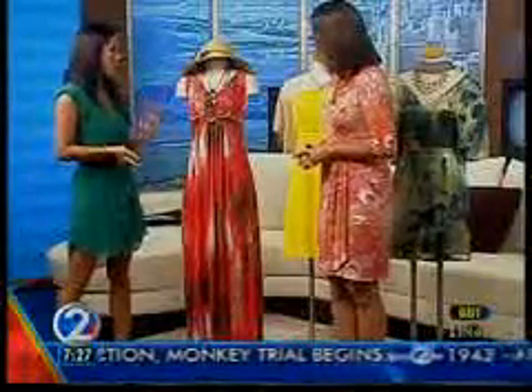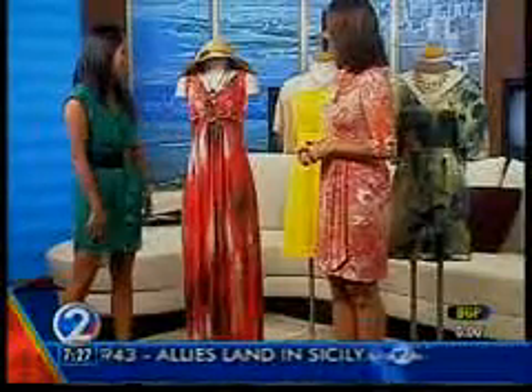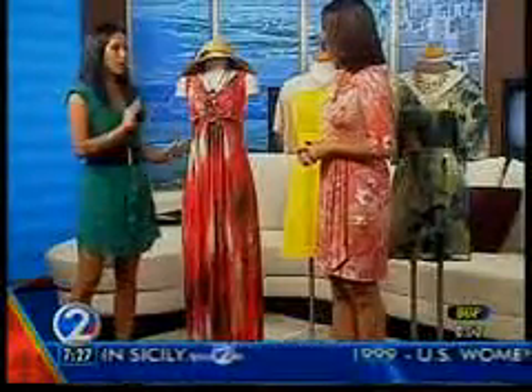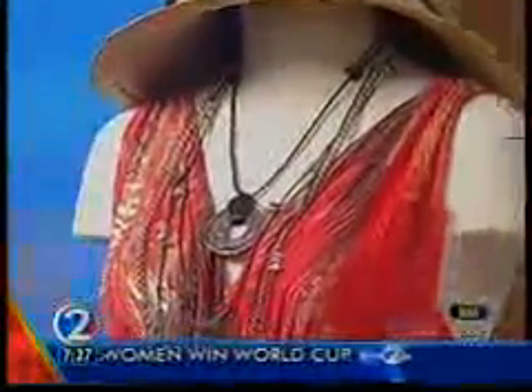I brought three different looks — it was really hard to narrow it down to three because there's so much cute stuff out there. A maxi dress, always a go-to item. This one is from Nordstrom, really light material, which would be great for a wedding. I've dressed it up with Nine West shoes and this jewelry from Uno Day 50, which is one of our new stores on the mall level, Sears Wing — amazing store, super cute stuff, really great retro jewelry. I recommend everyone check that out.